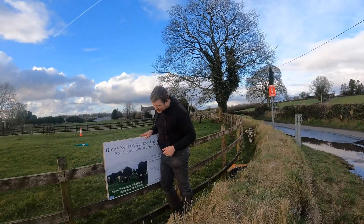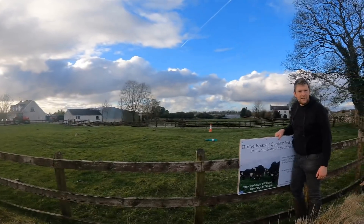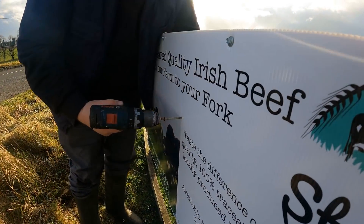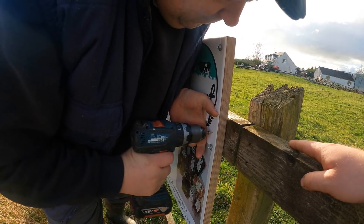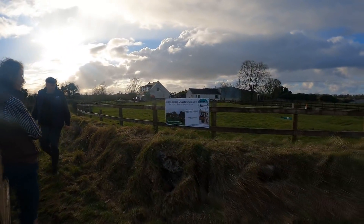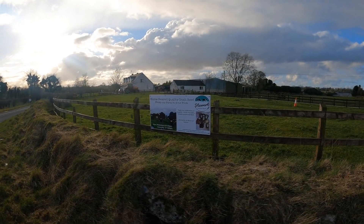We are currently putting up some advertisements, some signs for the farm shop. We're putting one at the head of the road and another one down at the canal line — we got them off Moresigns. The sign looks pretty good; the jeep wasn't in the way and we got a good look. You'd want to come out with the clippers or something and just keep the grass trimmed in front of it. Great job — we'll move on to the canal sign next.